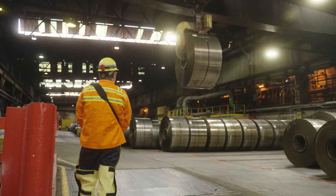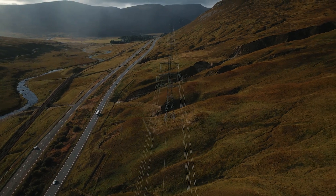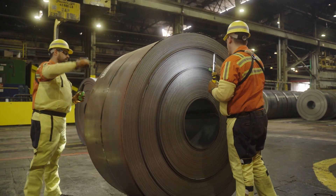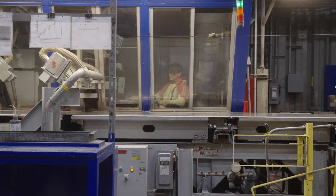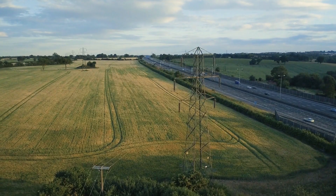That means we're going to have to make grain-oriented electrical steel. Produced by Cleveland Cliffs, it is the heart — the heartbeat — of a transformer. A critical component in power and distribution transformers that power the country, grain-oriented electrical steel, also known as GOES, has been the mainstay of transformers for decades.